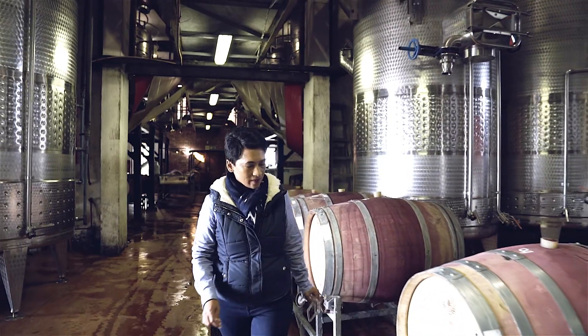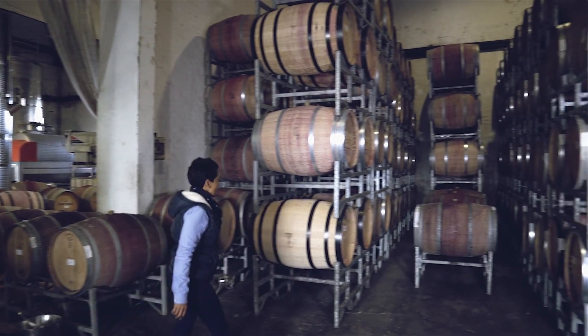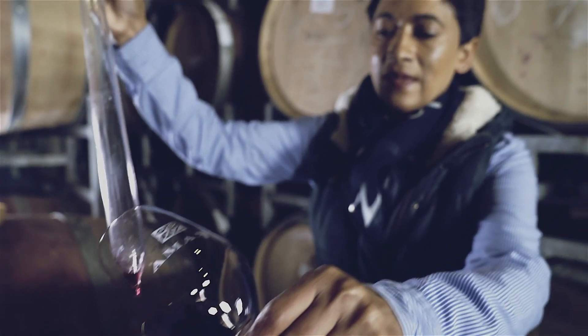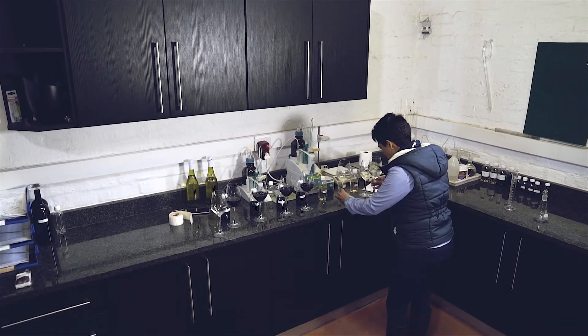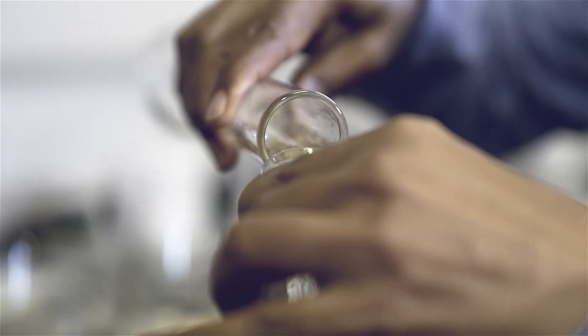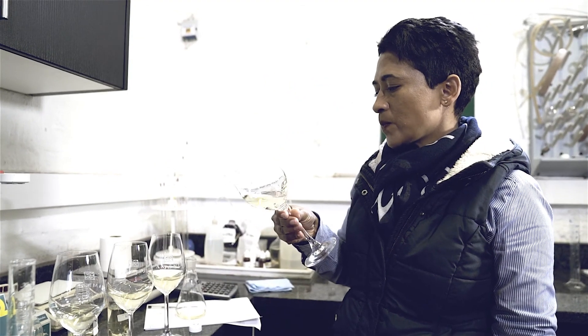At the winery I decide what process to follow, how I'm going to sort the fruit, how I'm going to ferment the fruit, what wood I'm going to use. After about 12 months in barrel, I start the most important process in my opinion, which is the actual blending of the wines that will represent that specific vintage in the best way.